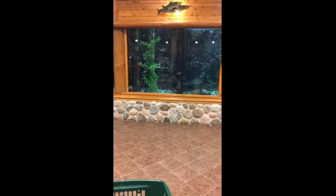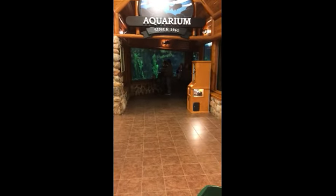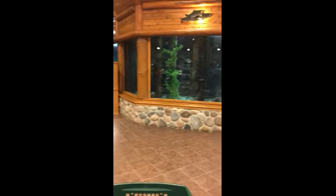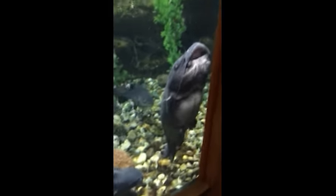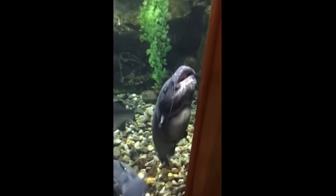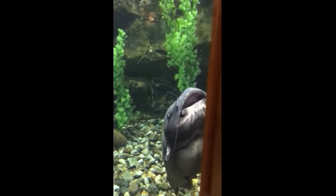Here we have a pretty awesome aquarium. Look at this giant catfish. Look at my hand — really big.